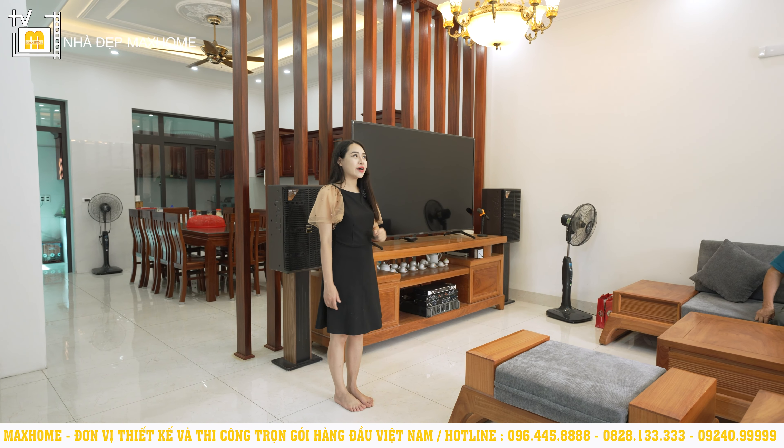Gia chủ chia sẻ rằng vào mỗi cuối tuần con cháu thường tụ họp tới đây để vui chơi quây quần, nên gia chủ để riêng khu vực này. Thay vì đặt bộ bàn ghế như các căn nhà khác, ở đây gia chủ để một cái bàn làm nơi vui chơi sinh hoạt cho các bé và các thành viên trong gia đình. Phía trên trần vẫn là hệ thống trần thạch cao với đèn LED và downlight.